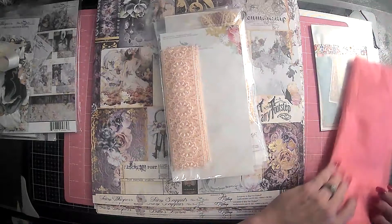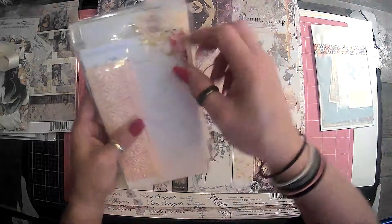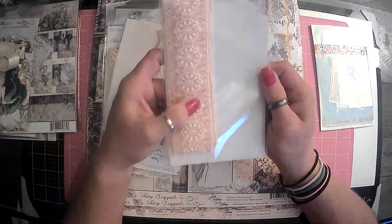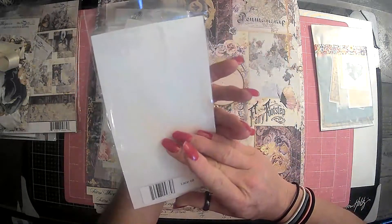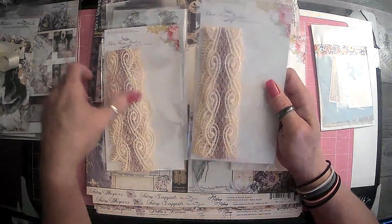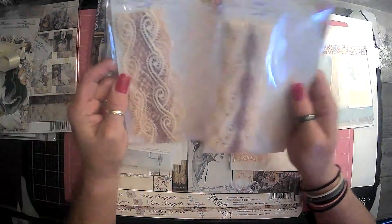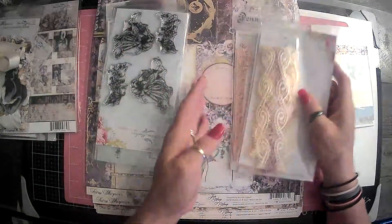And again, I will link her Etsy shop below. So in here we just have some of the — look at how pretty that is — lace trims and things. So this is Lace 68. And then we got two of these. Again, I love these so much. This is Lace 69.